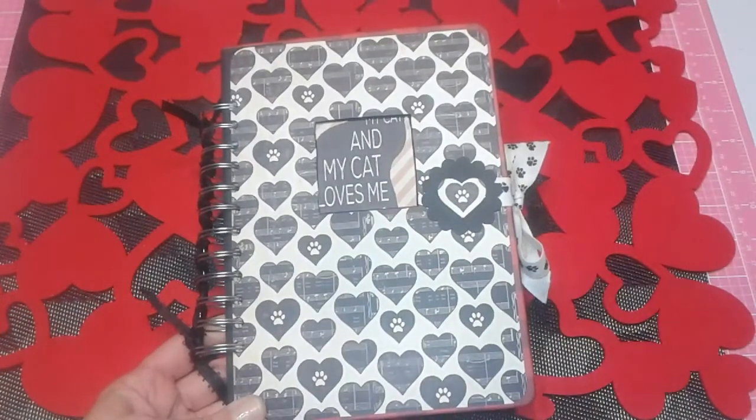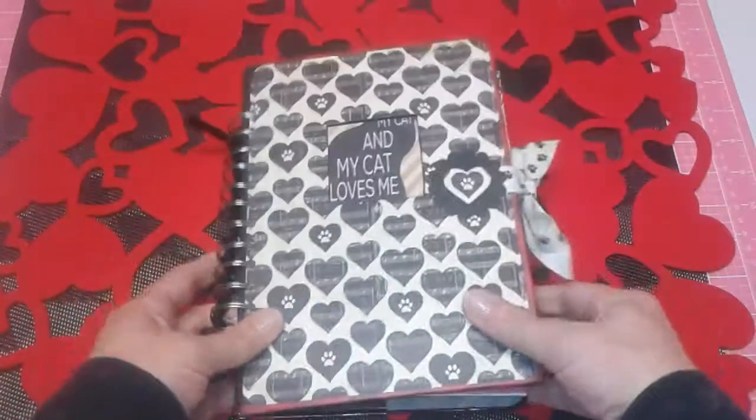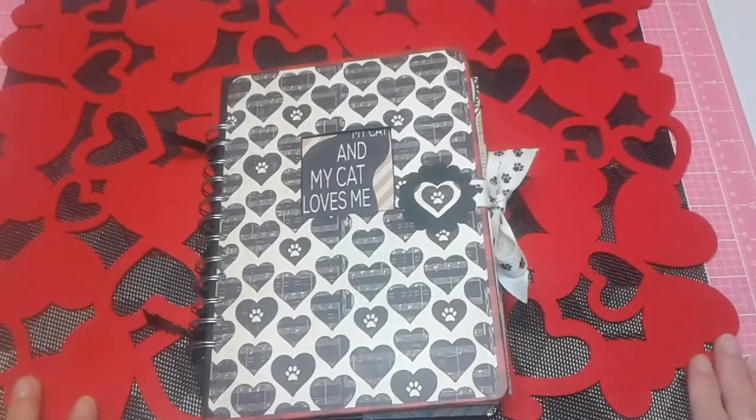Hi folks, Mel here. I'm going to share with you Lancelot's Junk Journal. Most of you ladies who watch me all the time know that I've been collecting kitty cat stuff. And of course, it's really difficult to find a cat that looks just like yours. I'm biased because he's mine and I love his face.